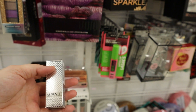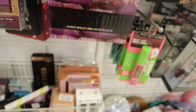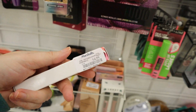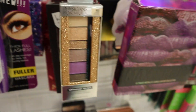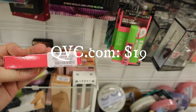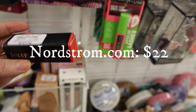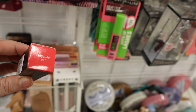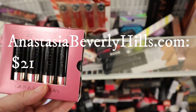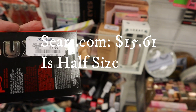Algenist Elevate Firming and Lifting Contouring Serum — $3.99. Laura Geller 50 Kisses lip-locking liquid color in Ravishing Rose — $4.99. Laura Geller Cool Lids Cream Eyeshadow in Bronze Beauty — $3.99 — I haven't seen this product before. Julep Light On Your Lips Full Coverage Cream Lipstick — $4.99. More Anastasia matte lipsticks for $14.99. This is Buxom Plumping Mascara — $3.99 — I'm going to buy this for the giveaway.